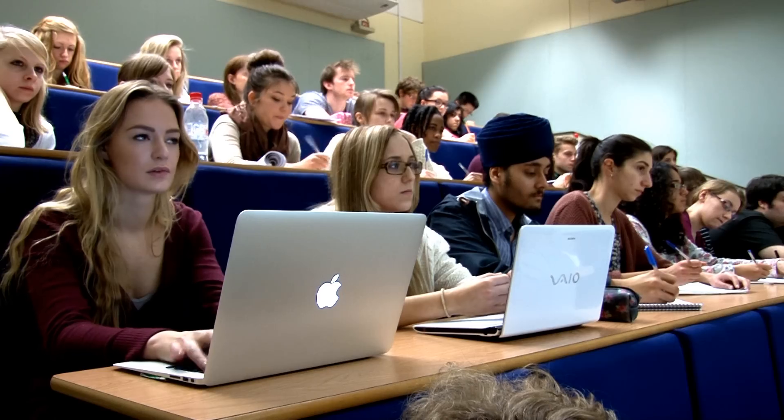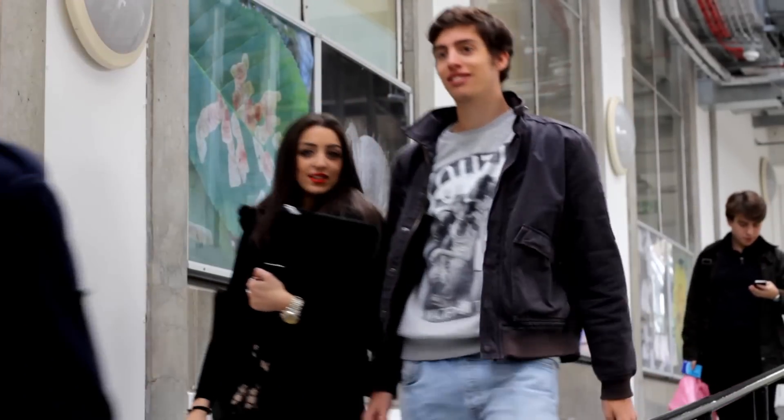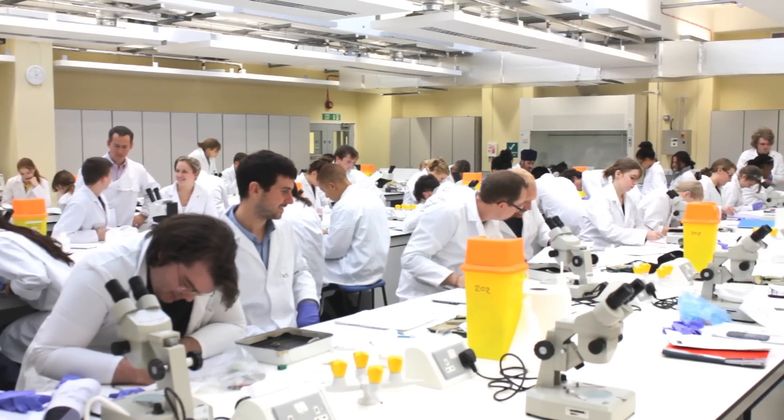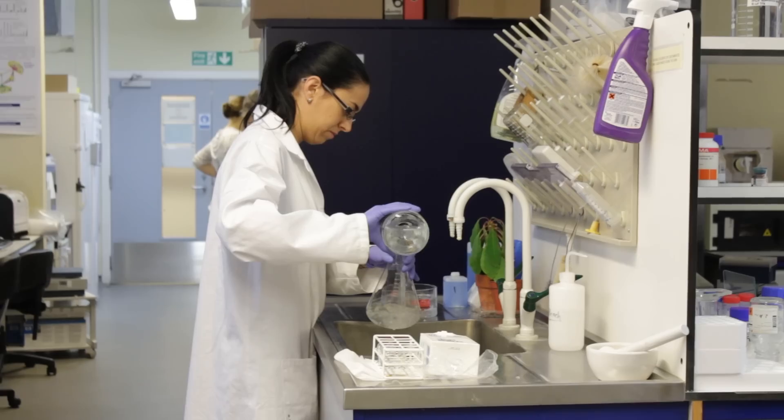I chose biology because biology gives you lots of flexibility. You can choose zoology modules, you can choose ecology modules, so you can definitely be a well-rounded scientist. This university and our department especially focuses on research and actually training young scientists.